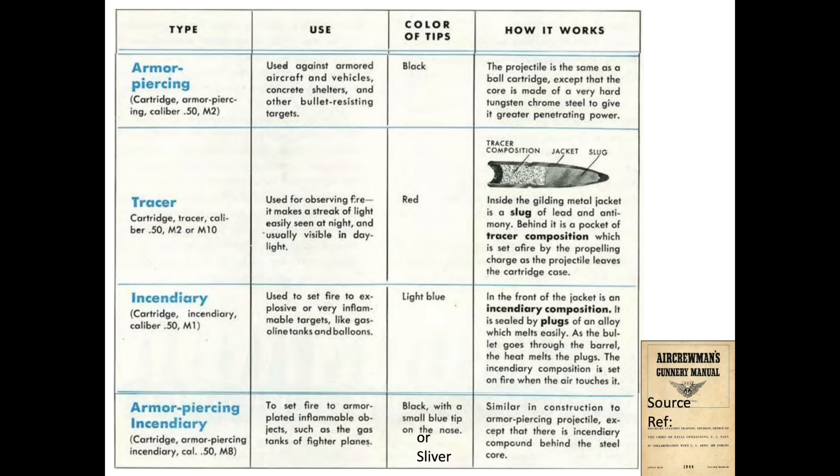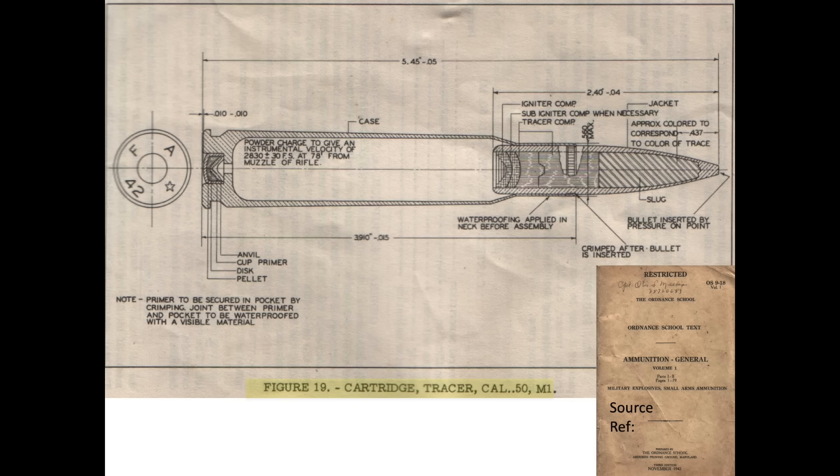This chart lists four main types of cartridges World War II bombers adopted based on a 1944 aircrew gunnery manual. The second row describes characteristics of the red tip tracer .50 caliber bullet. This image identifies the cutaway components of the tracer cartridge from a 1942 ammunition school booklet.